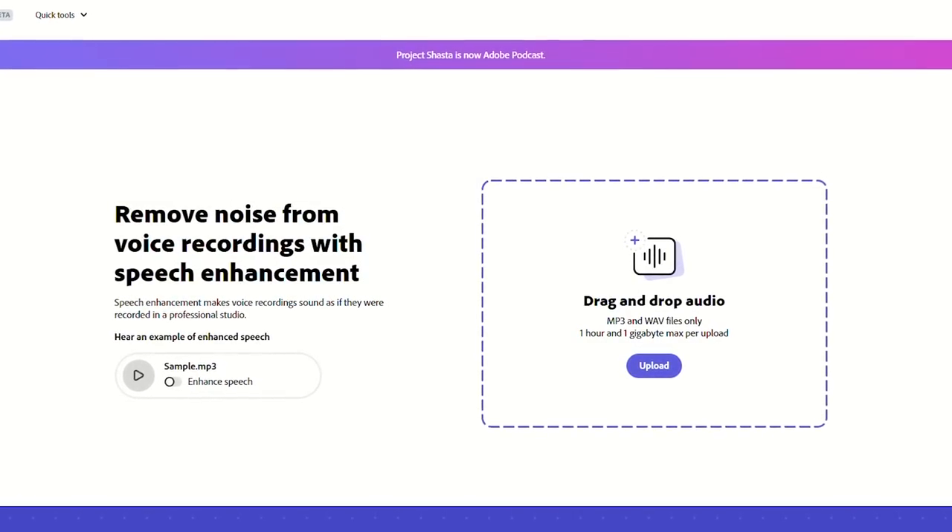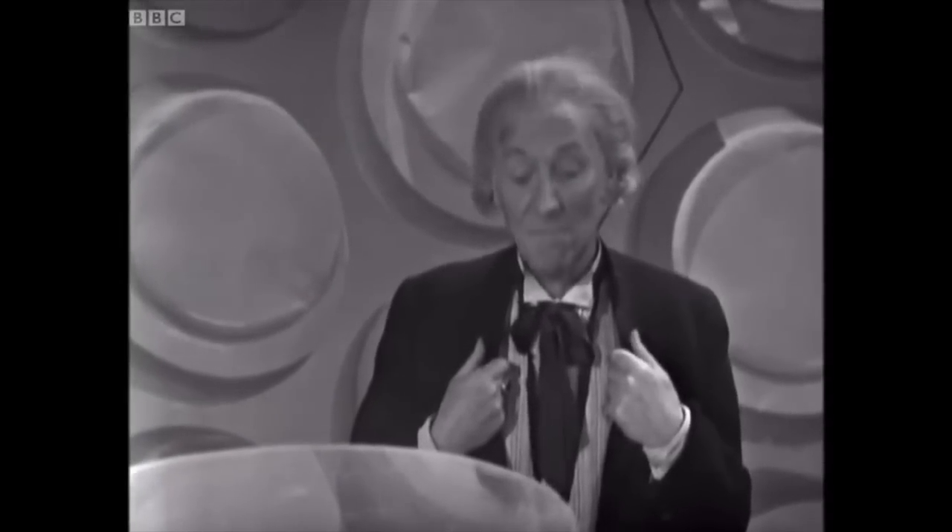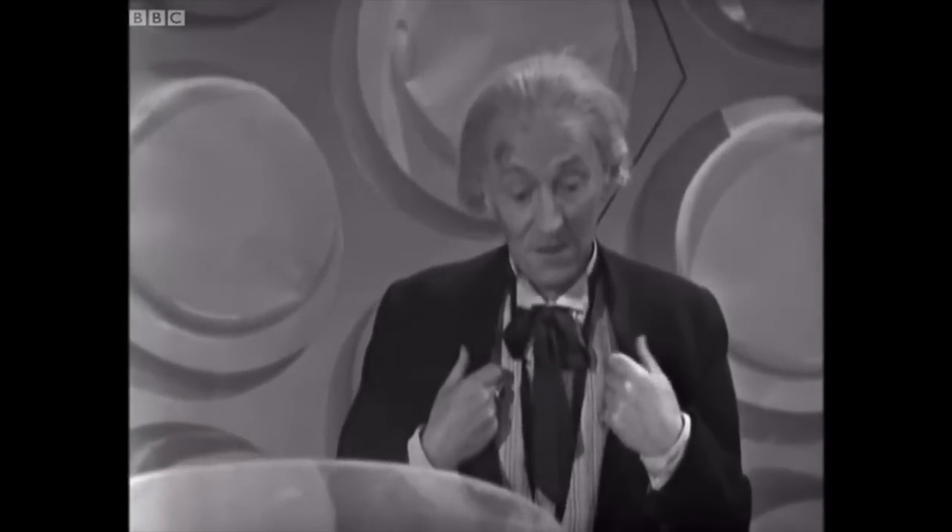I say new audio as it technically is. It's not just cleaning up the background noise — this artificial intelligence is going through and gathering samples before somehow recreating the exact sound of the original voice in a higher quality, which is genius, insane, and slightly terrifying at the same time.